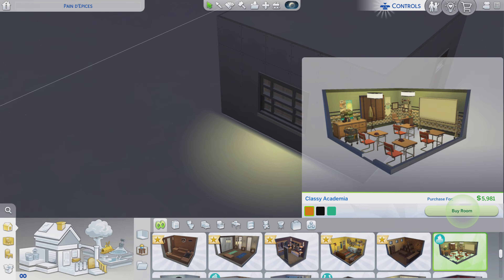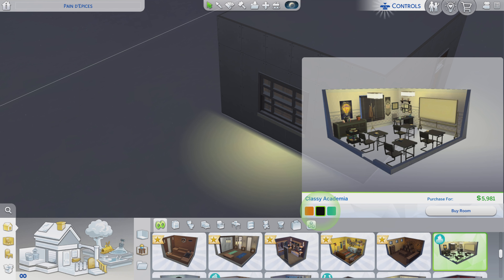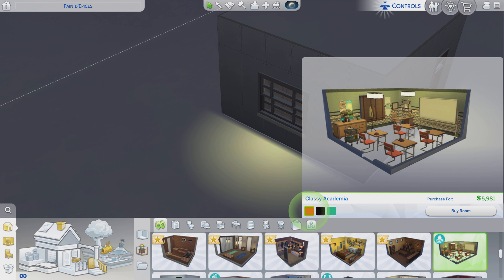Greetings! I am Harry Larry from Gary and this is episode 214 of The Sims 4 Maxis Rooms. This particular stylized room is called Classy Academia. We got three color variations and it's all the same price, and it does come from the High School Years pack. We got the aqua, the black, but I kind of like the burnt orange, so that's the one we're gonna see.